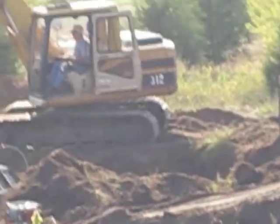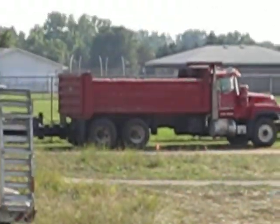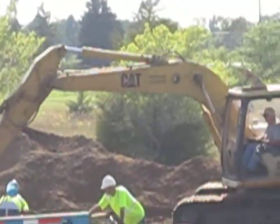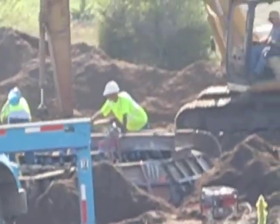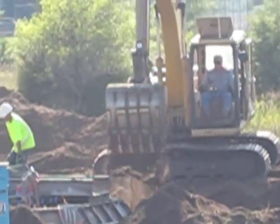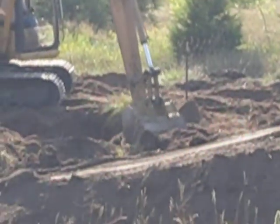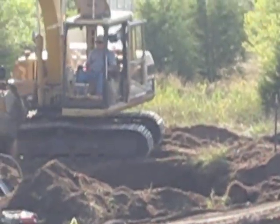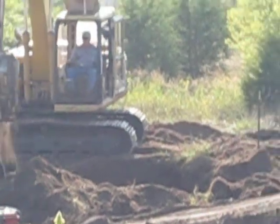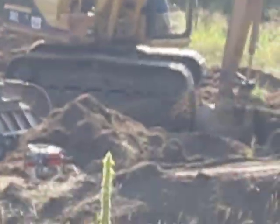It looks like getting too close to that guy. That's a Ket 312B, or the normal 312B — I don't know. It looks like I got the B painted over it. It's an older Ket machine. It's a compact machine.